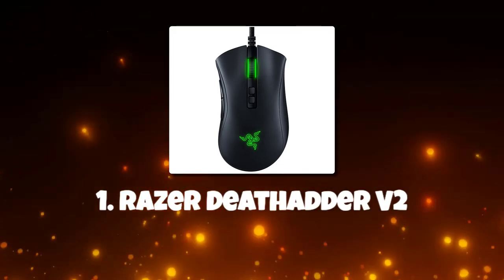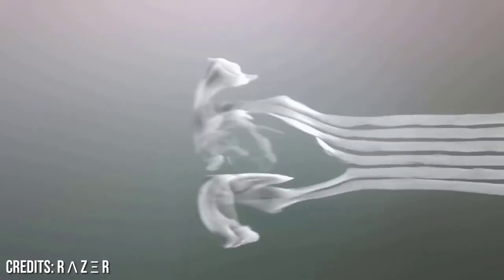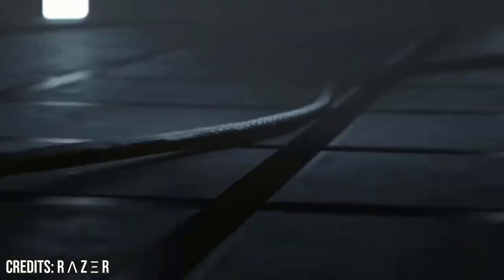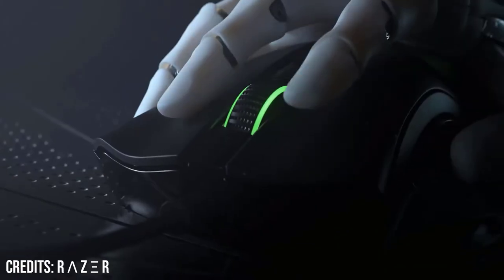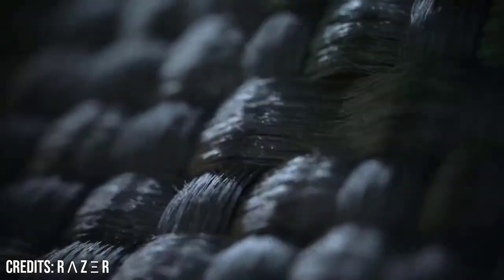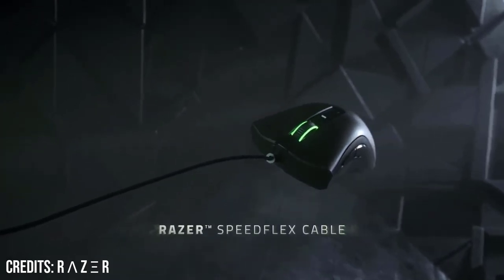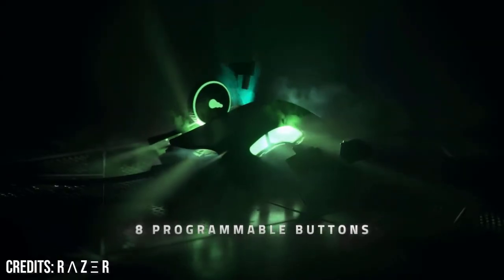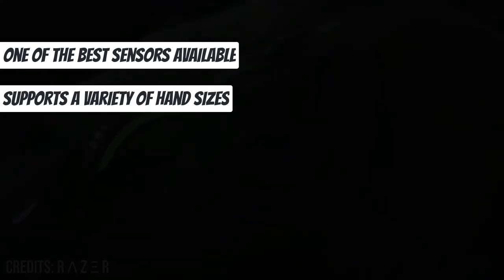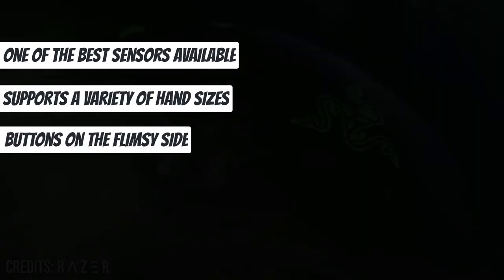Number 1: Razer DeathAdder V2. The Razer DeathAdder V2, about $36, has a great overall form for all kinds of grips and hand sizes, and it features a 20,000 DPI Razer Focus Plus optical sensor. Although big numbers don't necessarily equate to quality, here they do. Even if you move the mouse as quickly as humanly possible, Razer's latest technology ensures flawless tracking. The DeathAdder V2 is an excellent mouse for the vast majority of games and gamers. One of the best sensors available and supports a variety of hand sizes, though the buttons are on the flimsy side.